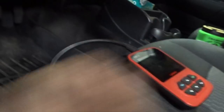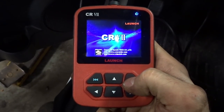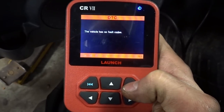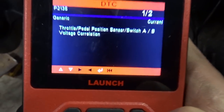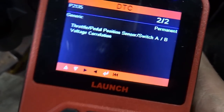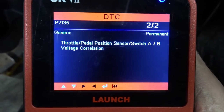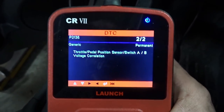All right guys, so I got my trusty little pocket scanner — Launch. Let's get this thing powered up, key's on. So we got a P2135, and a permanent P2135 as well. Throttle pedal position sensor/switch A/B voltage correlation. So another throttle issue.